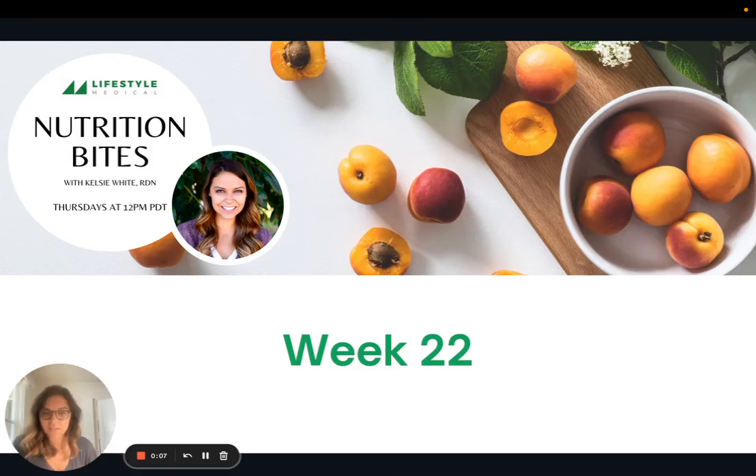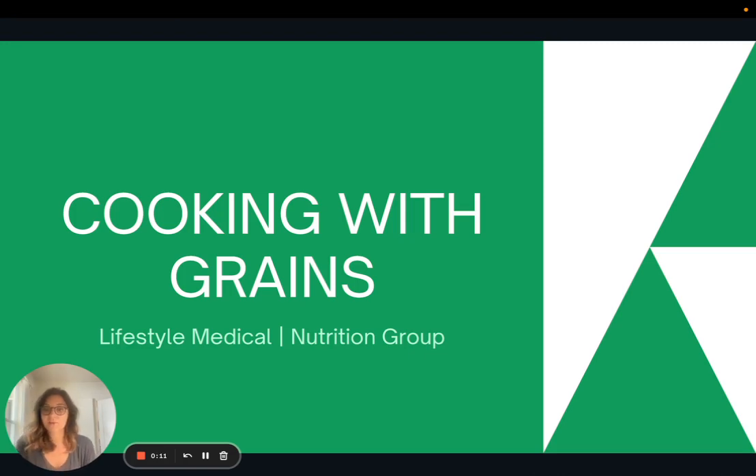Hi everyone, welcome to week 22 of Nutrition Bites. Today we are going to focus on cooking with grains.